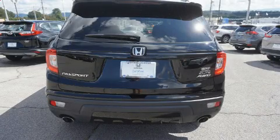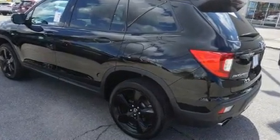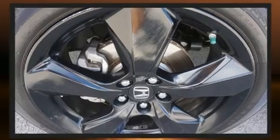It includes leather upholstery, an automatic dimming rear-view mirror, automatic dimming door mirrors, heated and ventilated seats, front and rear air conditioning, heated steering wheel, power moonroof, and one-touch window functionality.